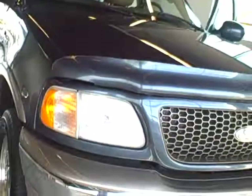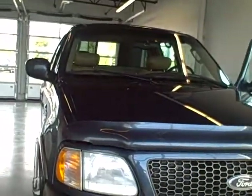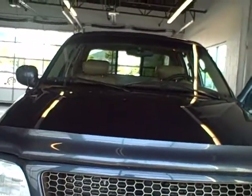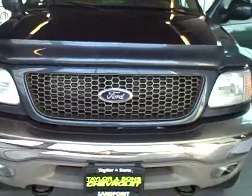Overall, very nice clean truck. I'll get this video sent to you, hopefully within a half hour, and then I'd like to talk to you about the truck. My name is Joe. The number here is 208-263-2138. Thanks, Valerie.